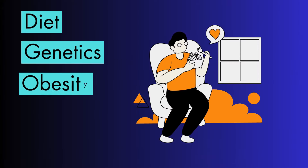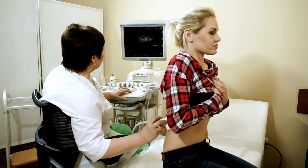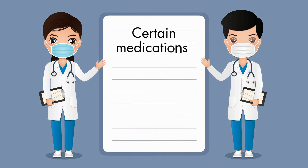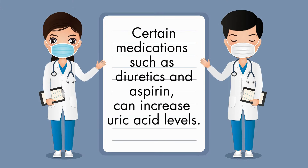Some people are more likely to develop high uric acid levels due to their genes. Being overweight or obese, and some health conditions such as diabetes, kidney disease, and hypothyroidism, can increase the risk of high uric acid levels. Certain medications, such as diuretics and aspirin, can also increase uric acid levels.